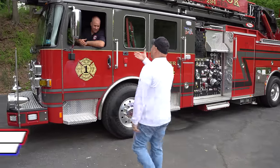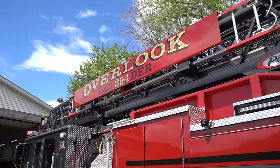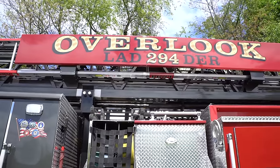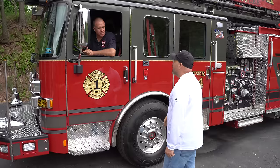Hey, Chief. Thanks for inviting us back out. Thanks for stopping in, good to see you. What do we have here? We have a 2020 Pierce Ascendant, 107-foot aerial Quint with a 2,000-gallon-a-minute pump on it, built on an Enforcer chassis. I love the gray over red — it's almost that black over red. It's a lot of the tradition, but that gray just kind of sets it apart.